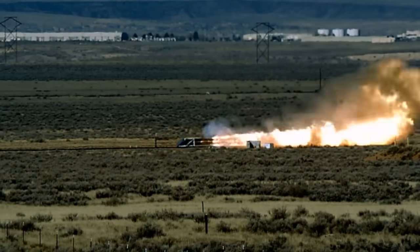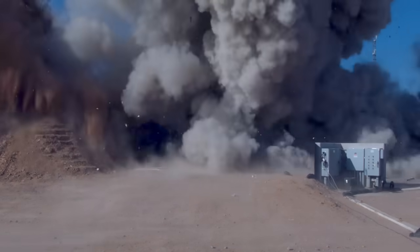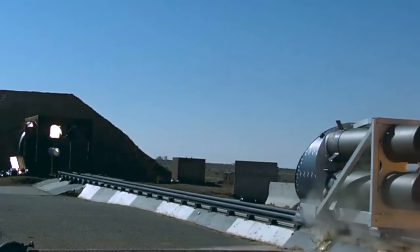The massive target is accelerated down the track, into the test unit. Moments before impact, flash bulbs illuminate the camera view.